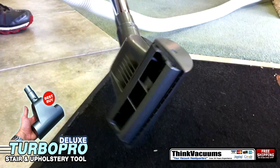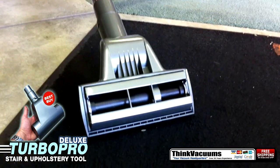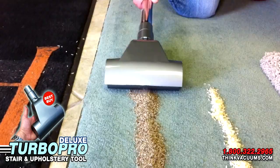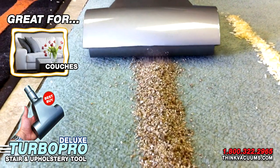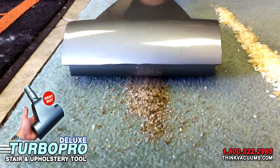ThinkVacuums.com offers the Turbo Pro Deluxe Stair Cleaning and Upholstery Tool, one of the most popular tools in the central vacuum industry. It's perfect for cleaning stairs, mattresses, couches, upholstery, car interiors, and other hard-to-reach areas.